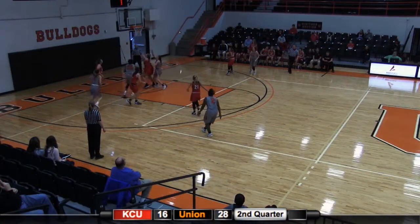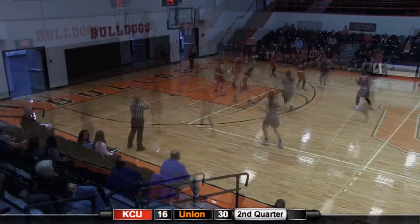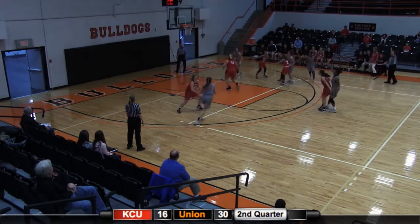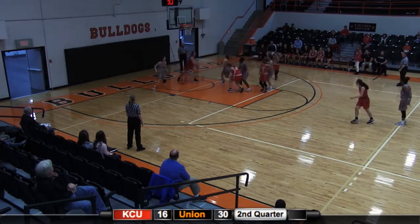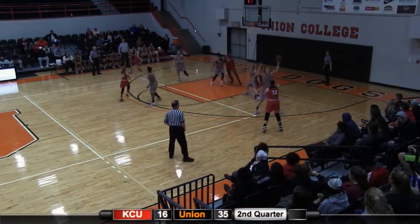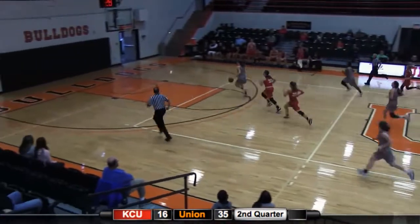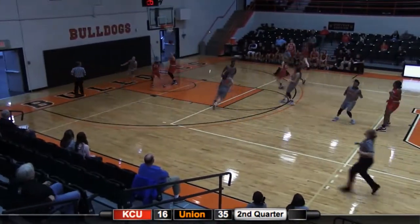Calvert goes baseline, up and under, no good. Hammonds comes down with the O board, she goes up and in for two. Straightaway three from Calvert, no good off front rim. Hammonds, O board — and I feel like a broken record — up and in for two. Hammonds with those pesky hands comes down with a steal, she's going to go coast to coast, up and in for two.